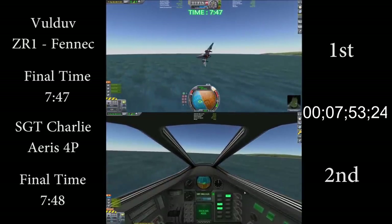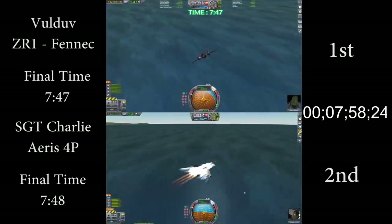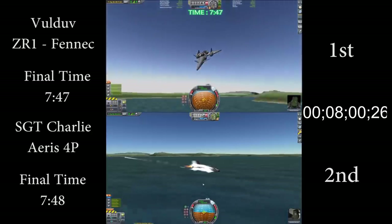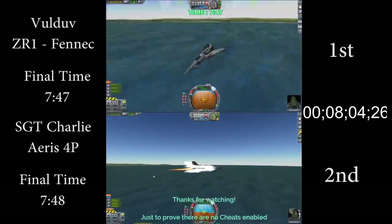A really close race, considering the totally different approaches that they used. Again, this wasn't really a competition, because neither of them was going purely for time, and they used totally different criteria, but it was really interesting to see how these stacked up.